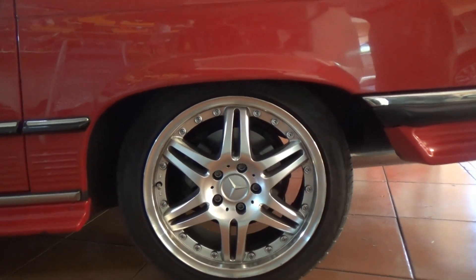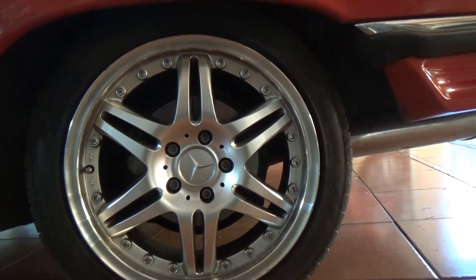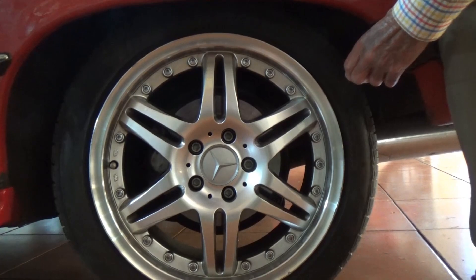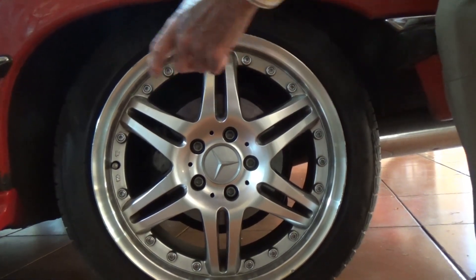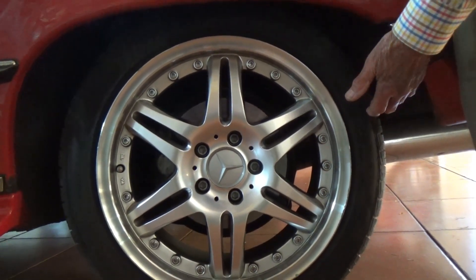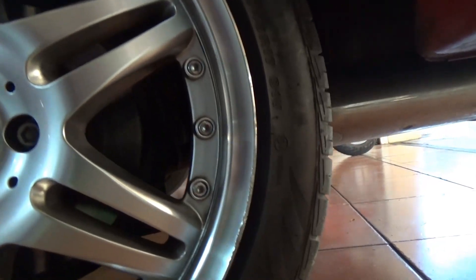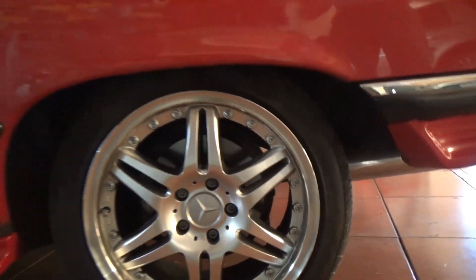The Mercedes spec is a 16-inch wheel with a balloon tire. I don't like the low profile and I don't like the balloon tire - I wanted the total diameter to be the same as the Mercedes spec. The tire company found one within probably one centimeter of the Mercedes spec - 225/40 on a 17-inch rim - and it drives perfectly.